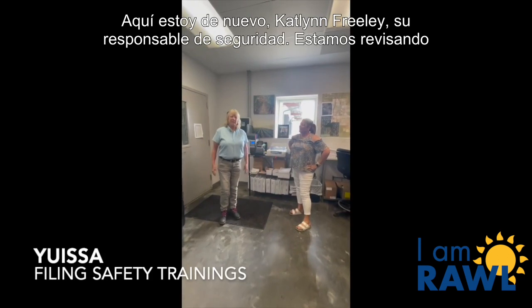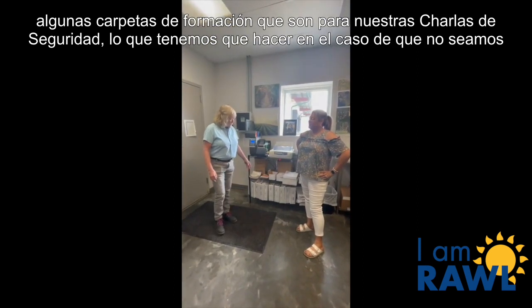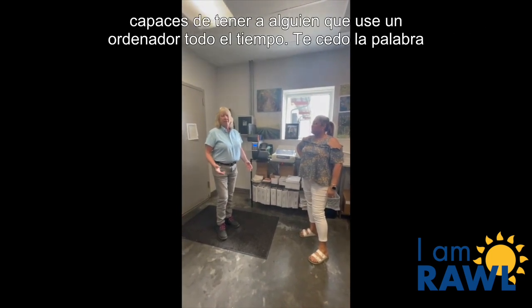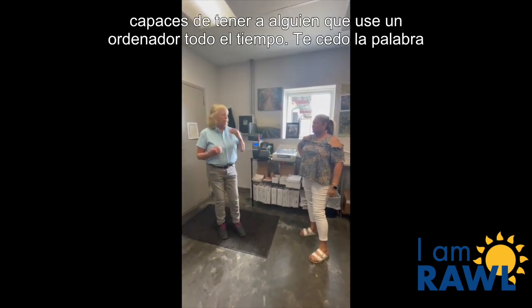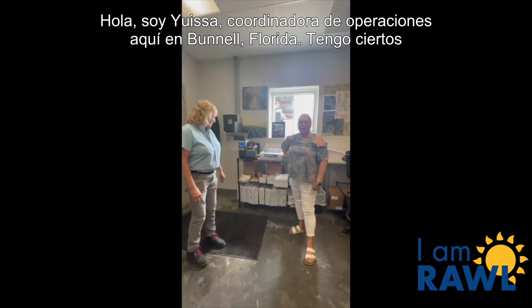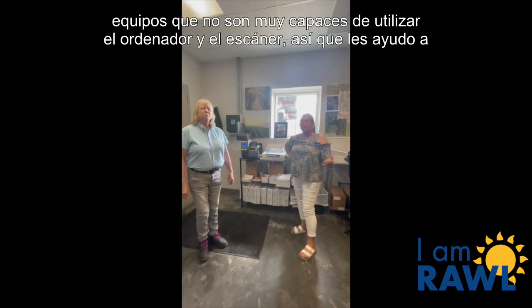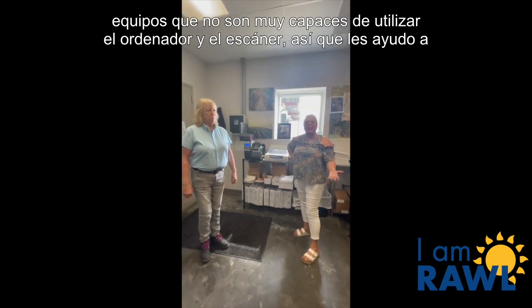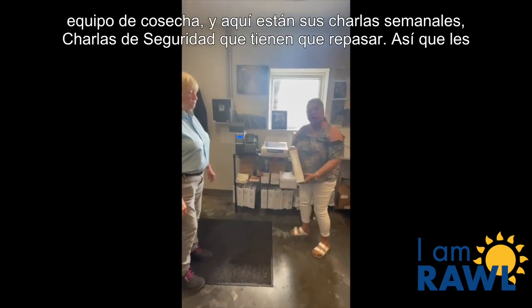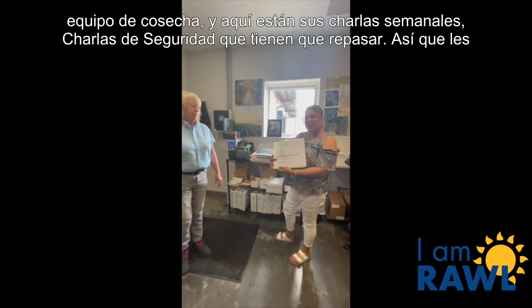Here I am again, Katlyn Freely, your safety manager. We're going through some training folders that are for our safety talks — what we need to do in the event of not having somebody that uses a computer all the time. I'm going to turn it over to you. Hi, I'm Yurie Sapir, operations coordinator here in Bonnell, Florida. I have certain crews that are not very able to use the computer or the scanner, so I assist them in filing their safety talks weekly. What we have here is a binder for the harvest crew, and here are their weekly safety talks that they have to go over.